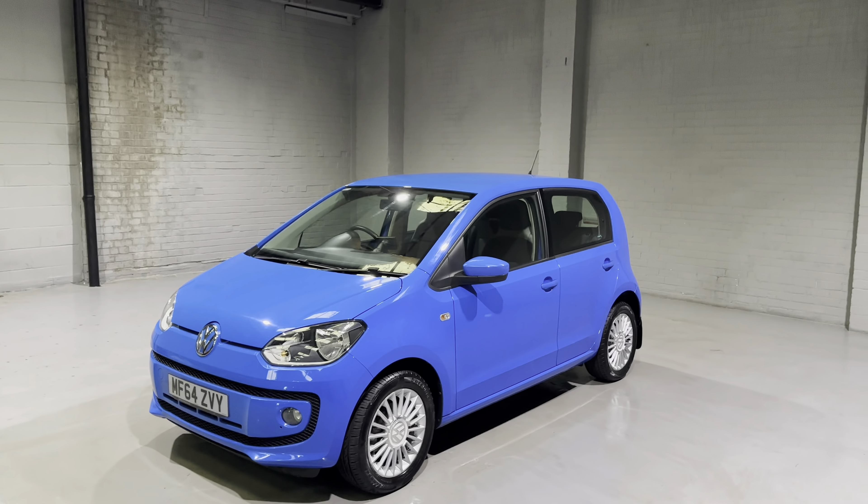Now I'm going to open it all up and talk about what's under the bonnet and the specification on the inside of this one. Starting off with under the bonnet — here is Volkswagen's very durable and economical 1-litre petrol engine.